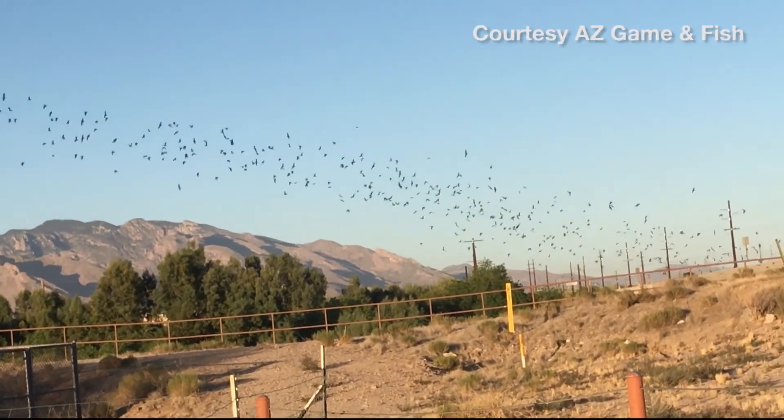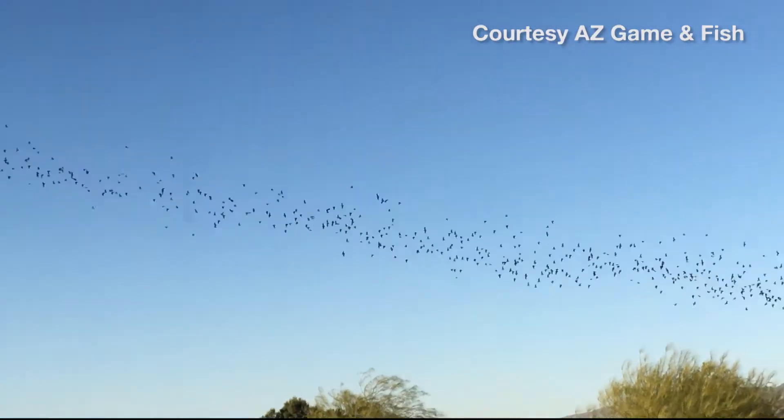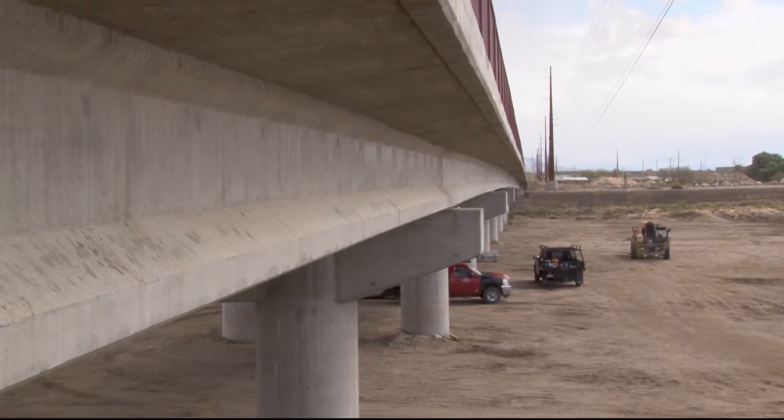You hate to destroy their habitat because they've been living here for years and years and years. So wildlife biologist Sandy Wolf tried to find a way to keep Tucson as a stopping point in the migration. She started with the renovation of Ina Road Bridge.